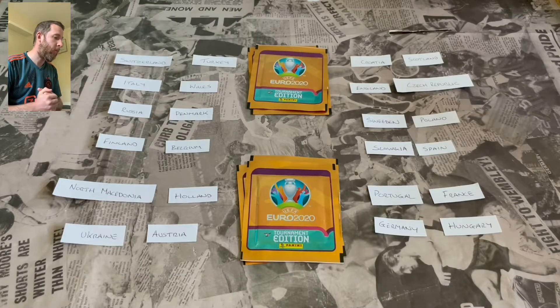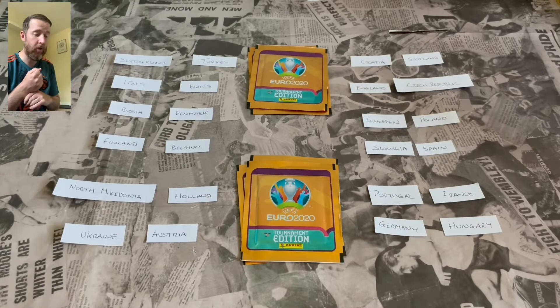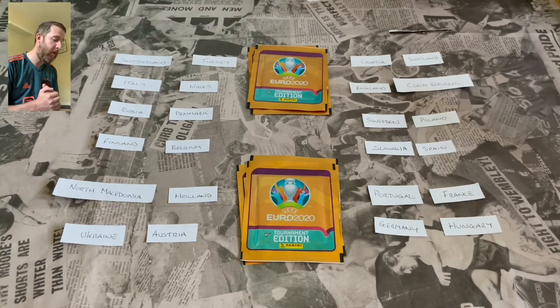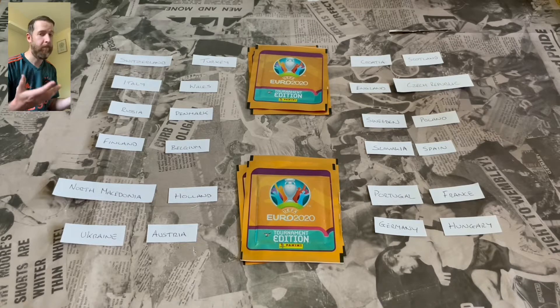Fixtures for today: Group A - Switzerland vs Turkey, Italy vs Wales. Group B - Russia vs Denmark, Finland vs Belgium. Group C - North Macedonia vs Netherlands, Ukraine vs Austria. Group D - Croatia vs Scotland, England vs Czech Republic. Group E - Sweden vs Poland, Slovakia vs Spain. And Group F - Portugal vs France, Germany vs Hungary. Some big games. Three packs for the first half, three for the second half - any sticker from a national team is an imaginary goal.